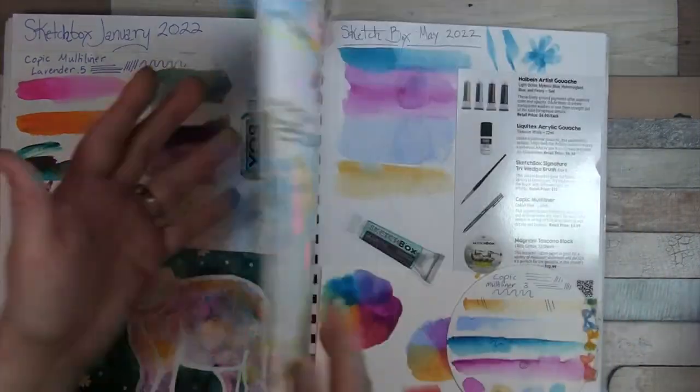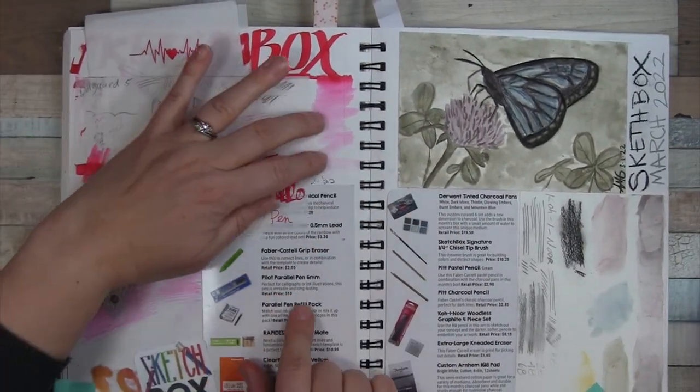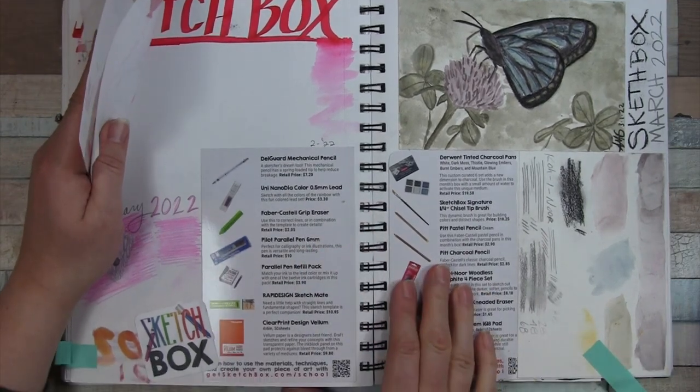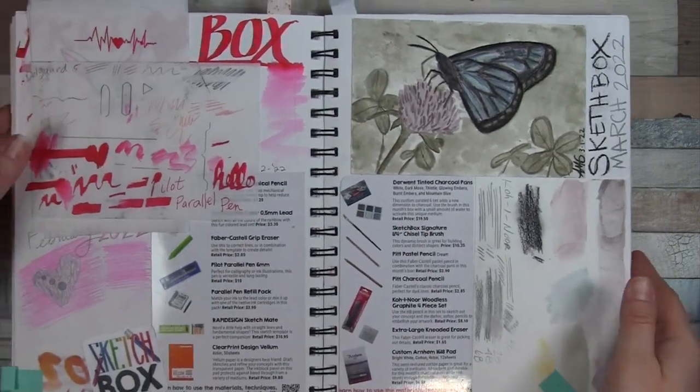This is actually December of 2021, so that's not in perfect order. February we had a really interesting Pilot Parallel Pen as well as a mechanical pencil, etc. I hope this is close enough for you to see.